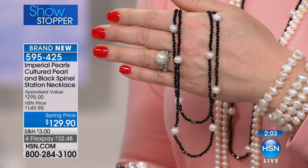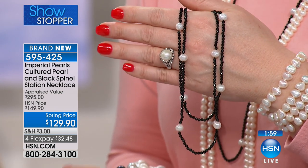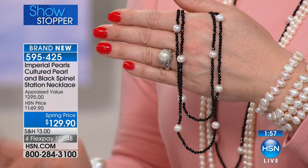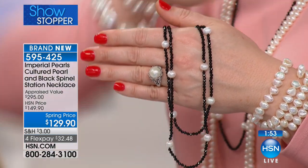Did we say 10 carats of black spinel? That is a lot of black spinel — 10 carats of black spinel for $129.90. Even if you just bought it for the black spinel, the bonus is the pearls — 12 gorgeous pearls that are 8 to 9 millimeters in size. You're looking at $129.90.